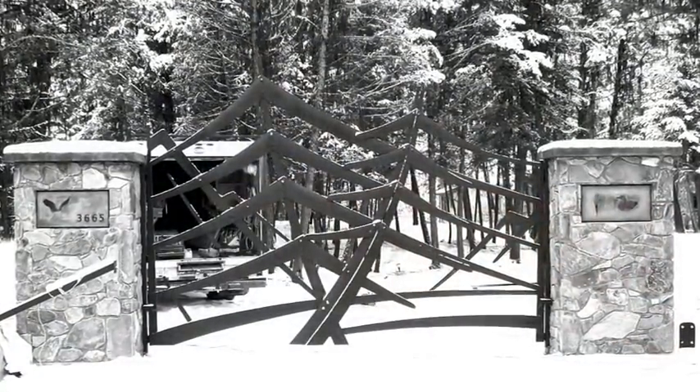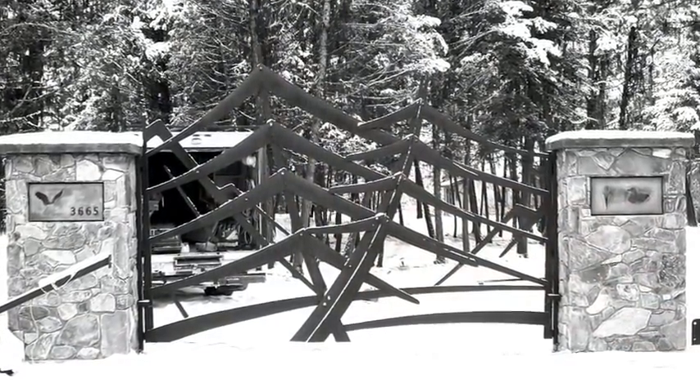I hope you have enjoyed this Rhymer and Company production documentary of the Harris Gate. Thanks for watching.